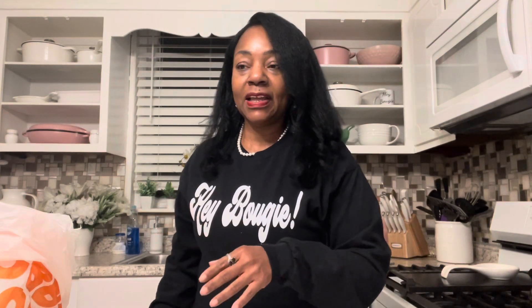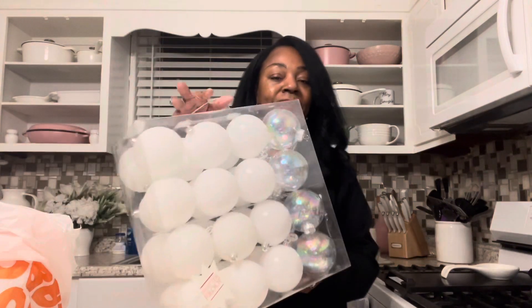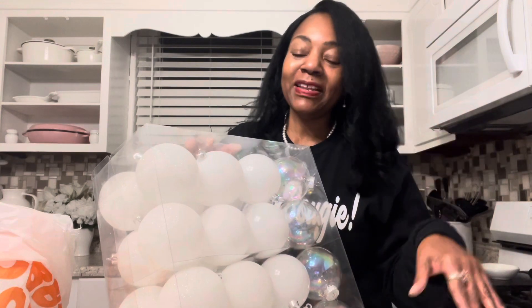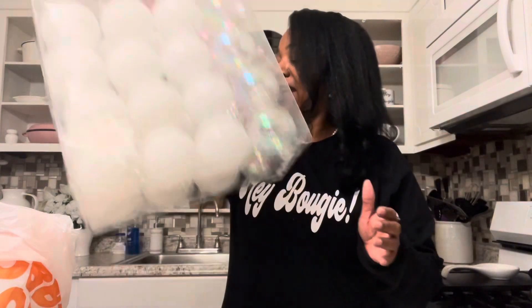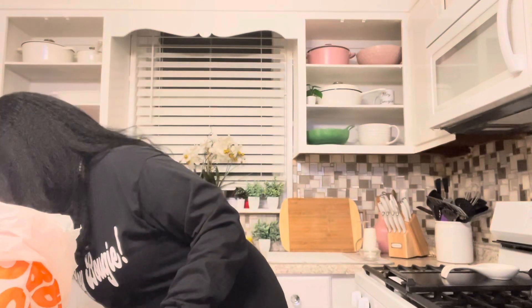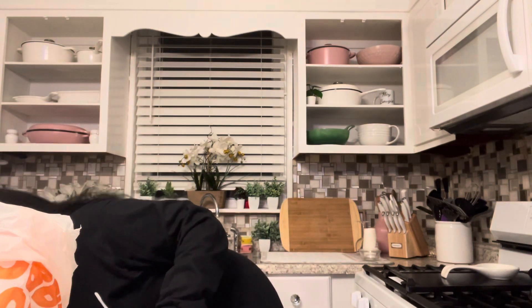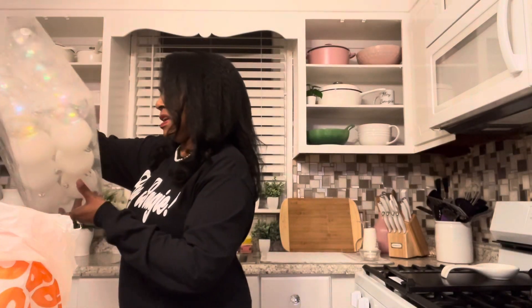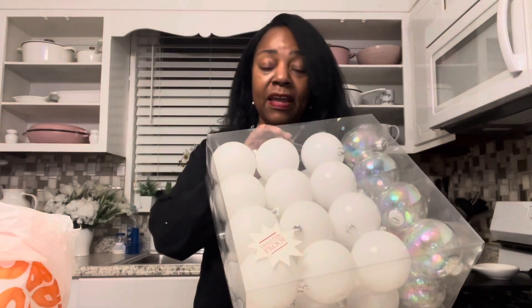I got some balls — white balls, clear balls, and also gold. I may have got some silver; I had some silver last year. I really have to go through my stash and see what I already have. But I knew I wanted to use white balls this year — hopefully that's enough. These Christmas balls, this size — they had different sizes — this size was $19.88, so half off was $10.